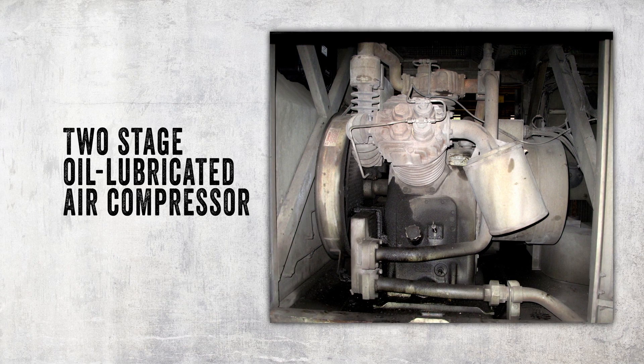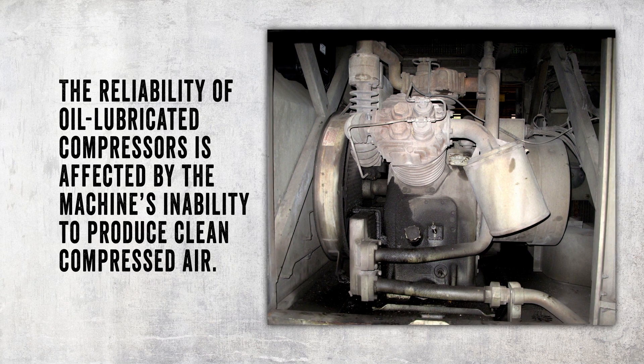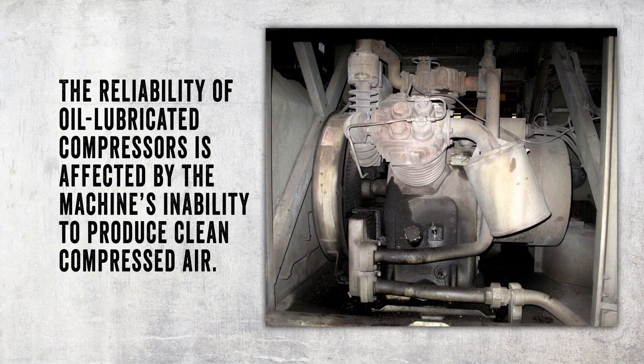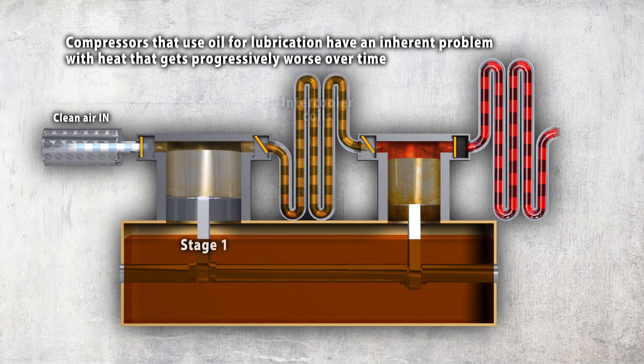This is an oil-lubricated air compressor. The reliability of air compressors that use oil is negatively affected by the machine's inability to produce clean, compressed air and remain cool. Oil-lubricated air compressors like those used on heavy haul locomotives have an inherent problem with heat.